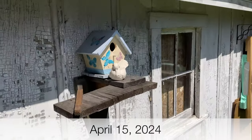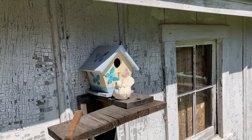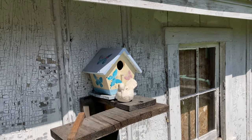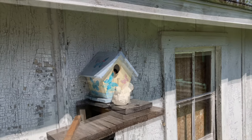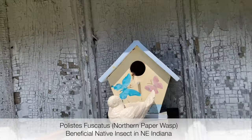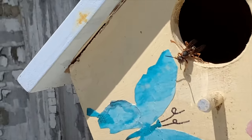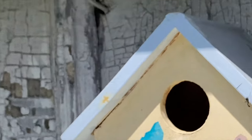Welcome to the Green Wasp Removal YouTube channel. Here on April 15th of 2024, we're going to show you some of our local Polistes wasp residents on the property. You're going to see inside this birdhouse a Polistes fuscatus who's in the process of building a nest. We rescued a couple of fuscatus from the barn a couple weeks ago and introduced them to this birdhouse, but we're not sure if they stayed or if these are other similar species that moved in.